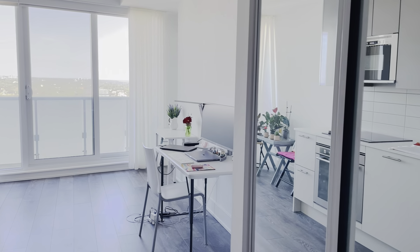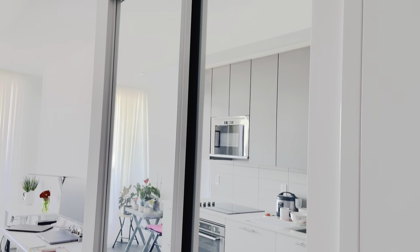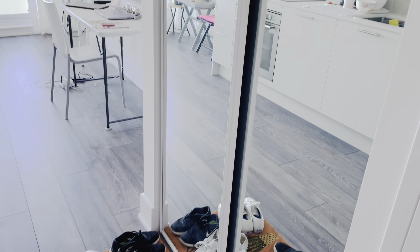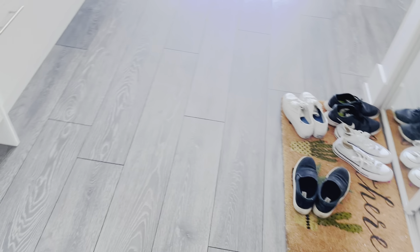So this is what you guys see when you kind of walk through the door. I have my full-length mirrors here, as you can see, and here are all my shoes that are kind of dirty, not gonna lie.